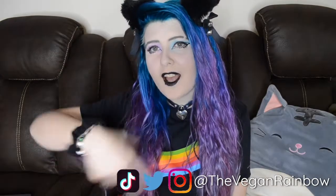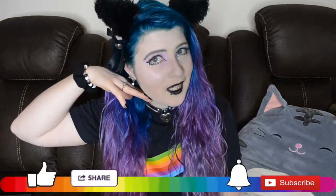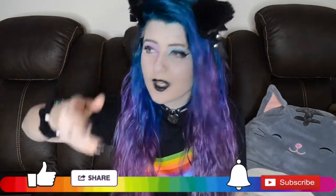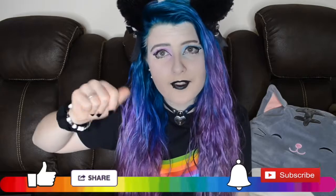Thank you guys so much for watching. Don't forget to follow me on Instagram, Twitter, and TikTok. Don't forget to hit that subscribe button and ring that bell so you never miss a video from me. Drop a comment on this video — do you currently meal prep? Do you want to meal prep? Let me know your thoughts, and also thoughts on the new hair. I will see you guys next time — bye y'all!